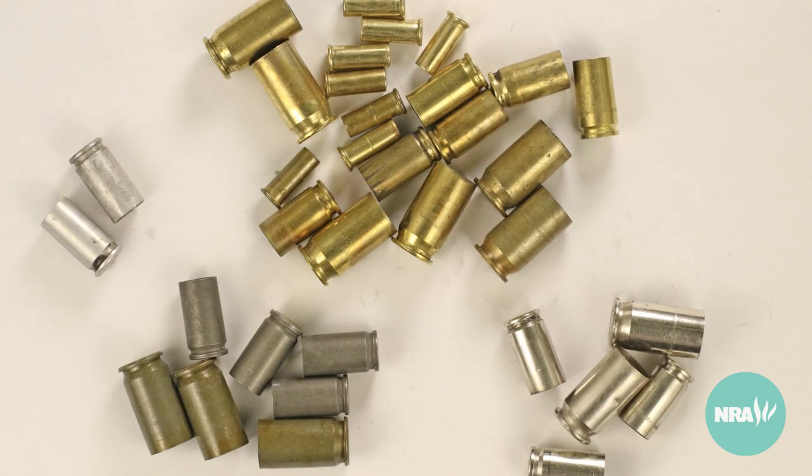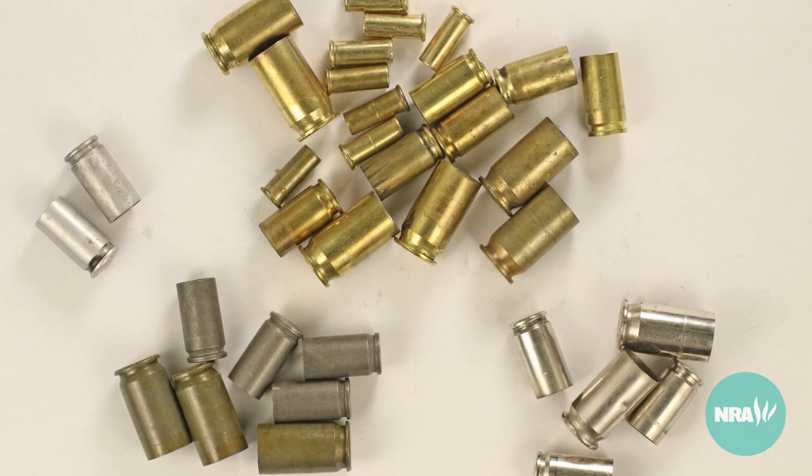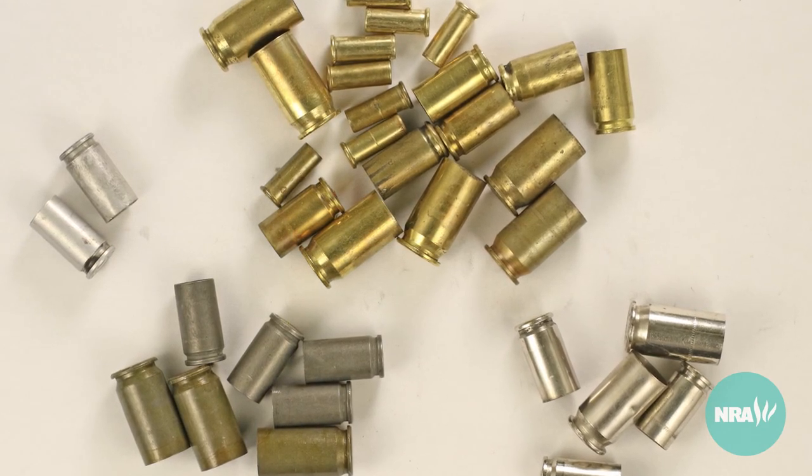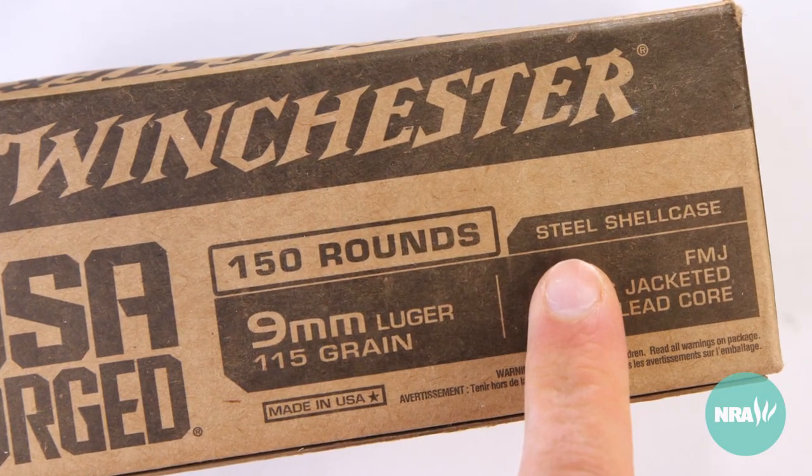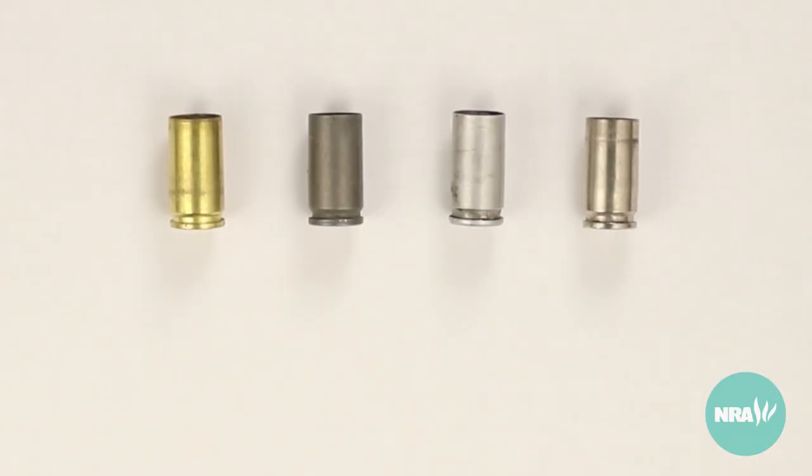Since the manufacturer of your firearm may recommend that you only use ammunition with certain types of case material, you should know how to tell the difference. The type of material used in the case is often printed on the box of ammunition. You can also usually tell the difference between case materials at a glance based on their color.